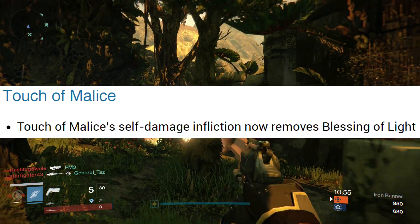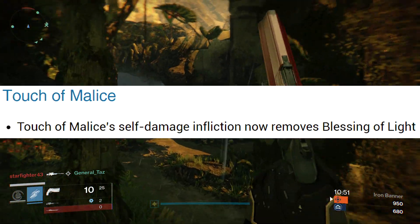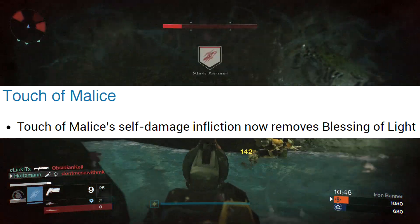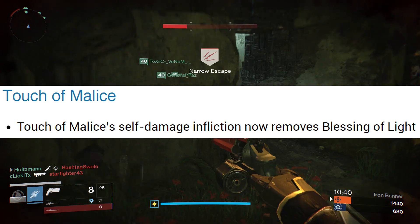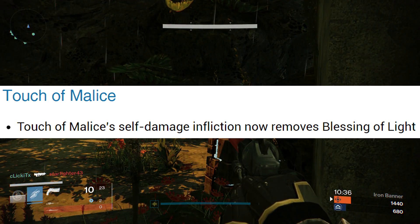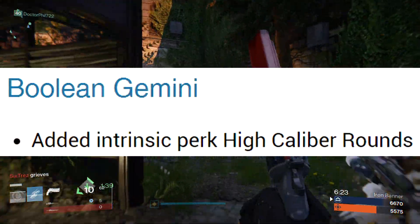There are some changes to the Touch of Malice exotic scout rifle. Bungie say that it was intended to be the shiniest weapon in the King's Fall, but outside of the raid clever players figured out how to avoid Touch of Malice's single drawback by imbuing themselves with the Blessing of Light. So Touch of Malice's self-damage infliction now removes Blessing of Light.